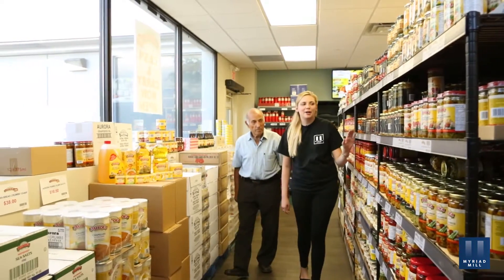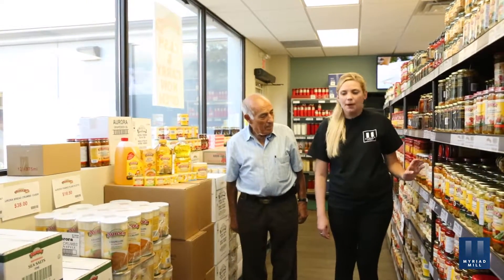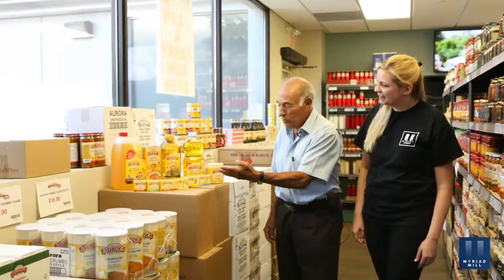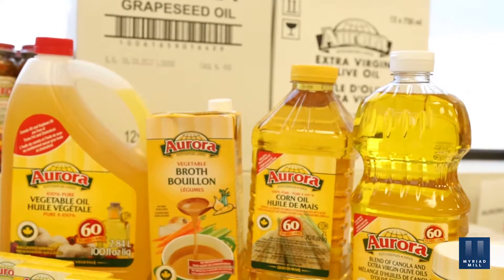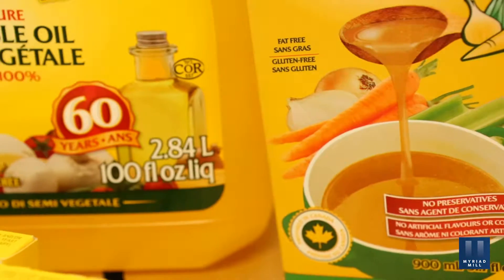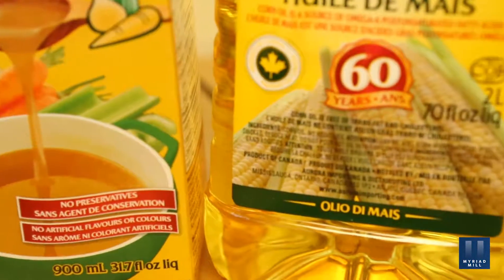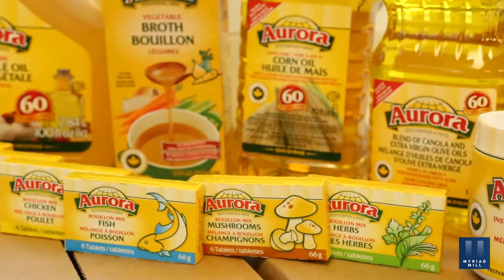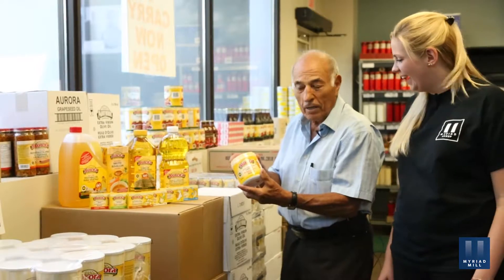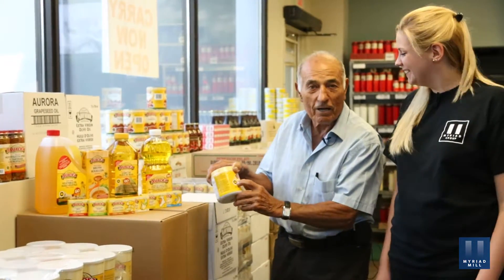We've seen some beautiful products here — Alessia products from Italy and from Europe — but can you show me some Canadian products as well? Of course, look here. If you turn it this way, we've got all made in Canada: vegetable oil, corn oil, a blend of oil with canola, cubes made here in Toronto, and powder. All these things are made in Canada, and you can tell because you see the Canadian flag — everything is here for you.